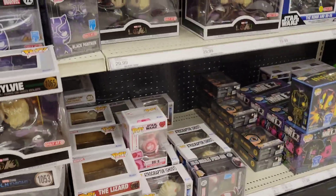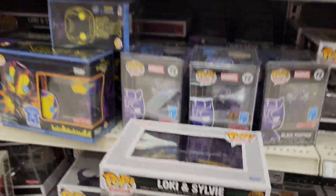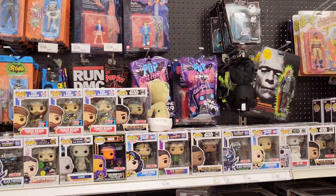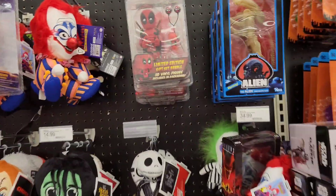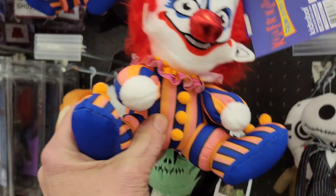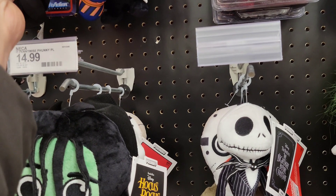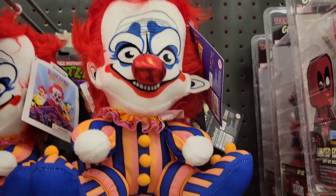Nothing else jumping out at me — they have this Valentine BB-8, it's kind of cool. Oh look at this one — it's pretty cool! This Killer Clowns from Outer Space is awesome, check that out. I think these are $20 but Killer Clowns from Outer Space — there you go!